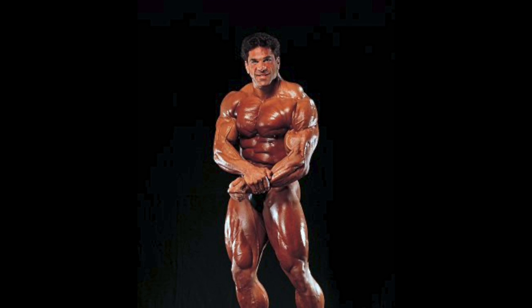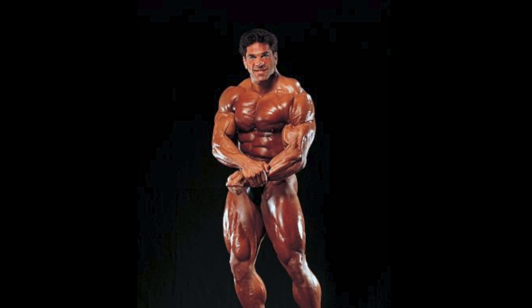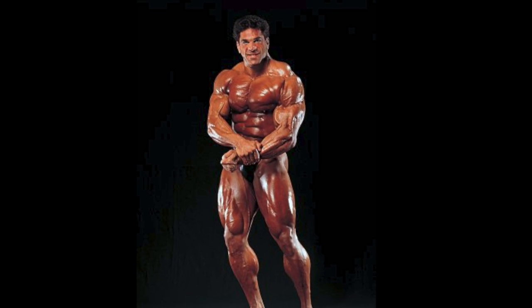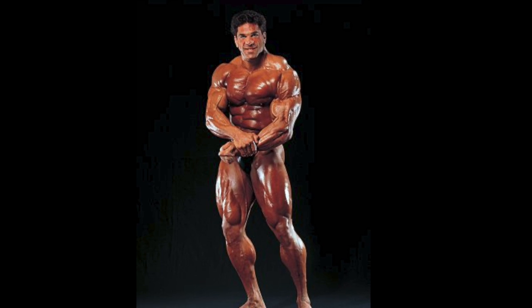That said, if I'm going to nitpick, Ferrigno could have had just a tad more thickness for his size and also shown a bit more striations, which is why he makes the top five but doesn't sit any higher.